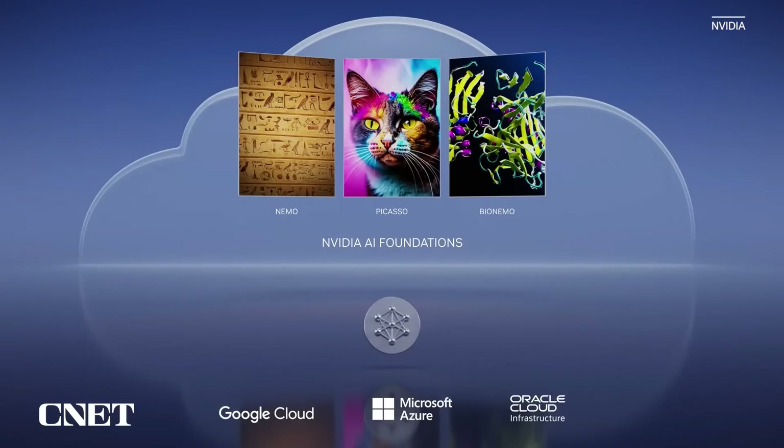Today, we announce the NVIDIA AI Foundations, a cloud service for customers needing to build, refine, and operate custom large language models and generative AI, trained with their proprietary data and for their domain-specific tasks. NVIDIA AI Foundations comprise language, visual, and biology model-making services.